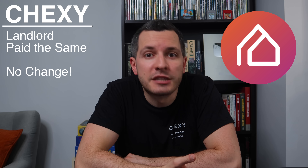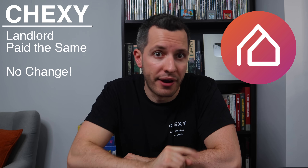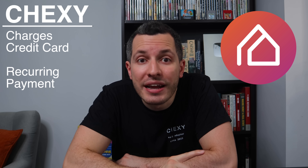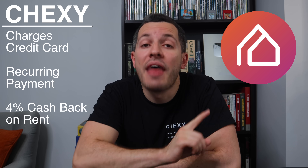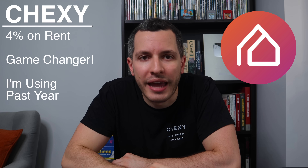Here's how it works. Your landlord gets paid the same, just as if it came from you — no change on their end. Chexi charges your credit card, and that transaction is classified as a recurring payment. That's the key, and that's how you earn 4% cashback on your rent. This is a total game changer.